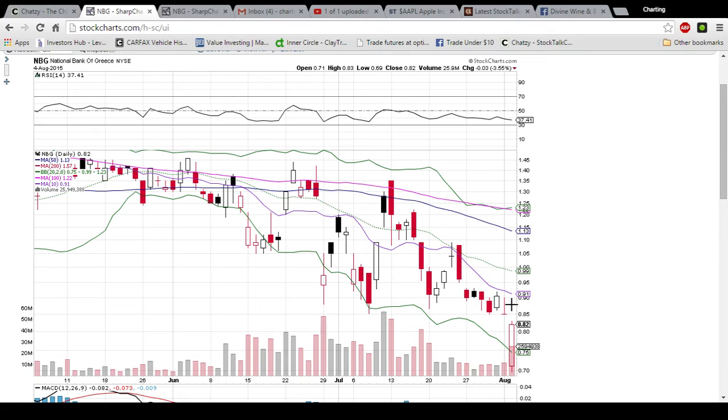So we'll be looking at the 91 resistance, the 10-day moving average, and 85 is also going to be resistance because it acted as support so many times the past couple of weeks.